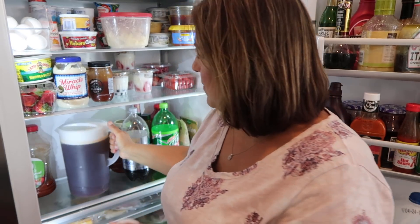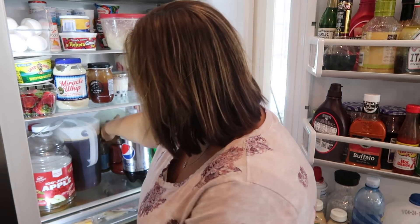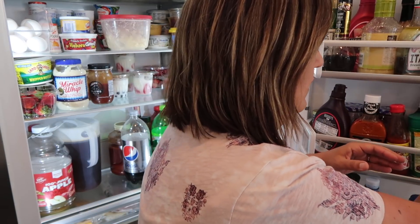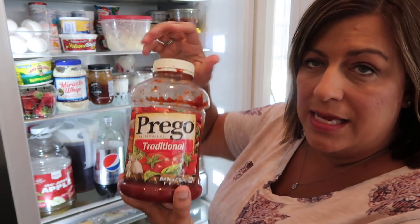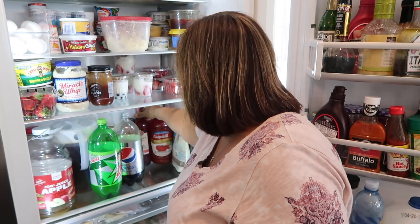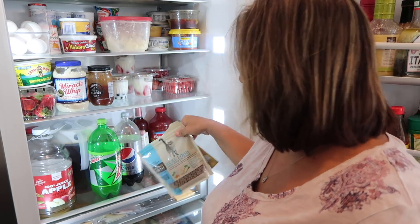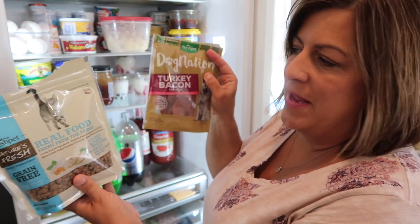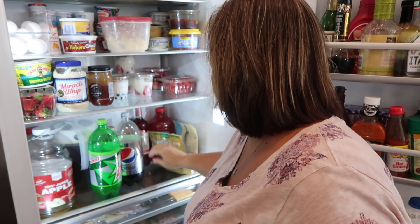Moving down to beverages, we have some 100% apple juice that's almost gone — Chase drinks this. V8 juice — Ken drinks that. We have some Crystal Light, I think it's green tea. There's scampi seafood sauce that should probably go in the door. We have diet Pepsi, Prego spaghetti sauce, diet Mountain Dew, Famous Dave's barbecue sauce, a bottle of white Zinfandel that's been in there who knows how long, some Campbell's tomato juice, cat food, and dog's turkey bacon that need to stay refrigerated.